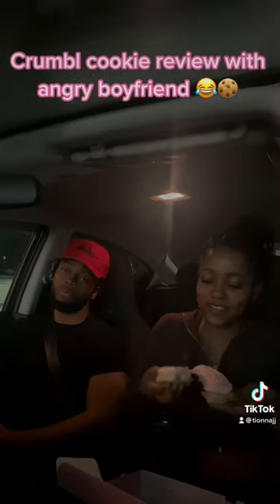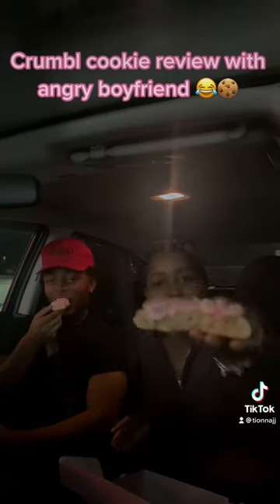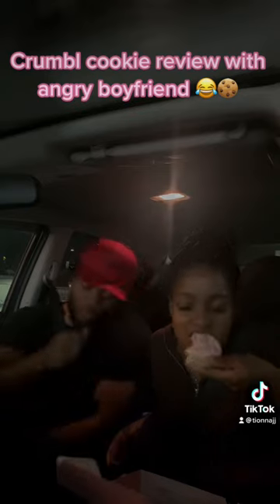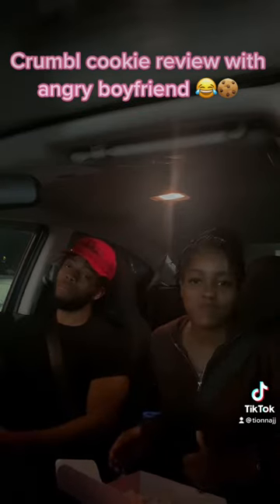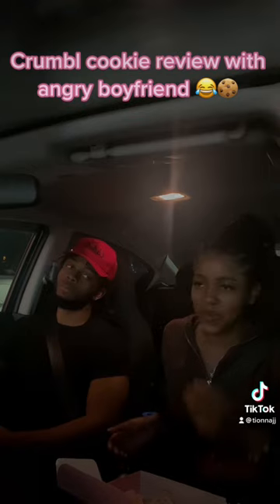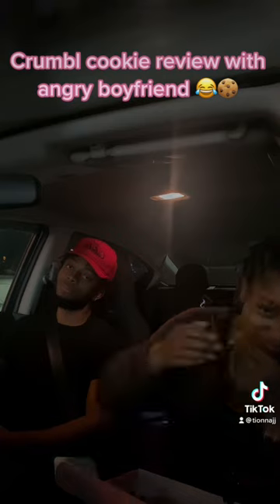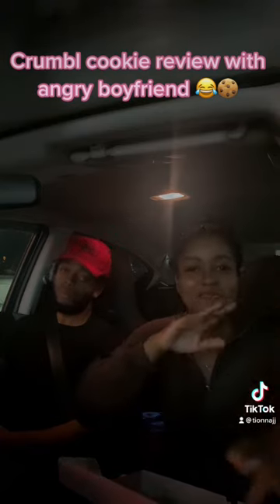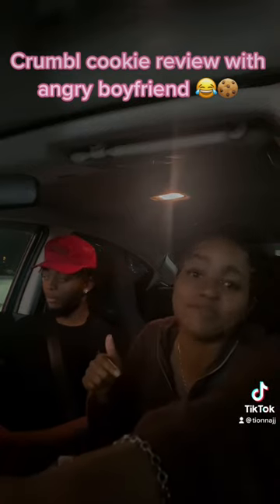We're gonna try the confetti first, which I think I've had before. It's really good — it's really sweet, and I like sweet cookies, so I like that one.